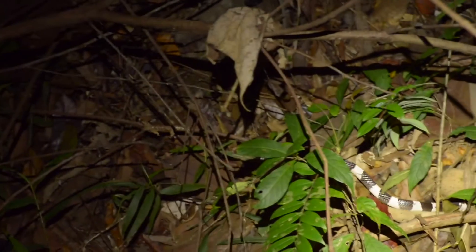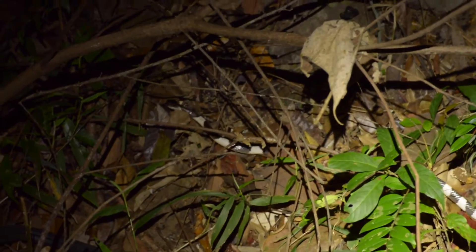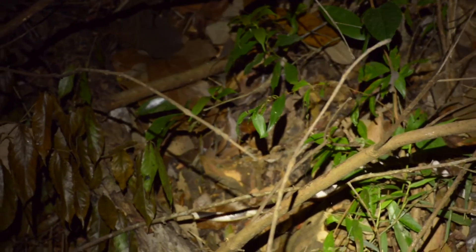I'm just going to follow him a bit. I'll put the torch on lower so it doesn't bother him as much, and just follow him and watch where he goes. I usually get up close and try to get a great shot, but I'm going to let it go and watch where it goes naturally. I have a red light as well, so I may flip that on — maybe that won't bother him as much.